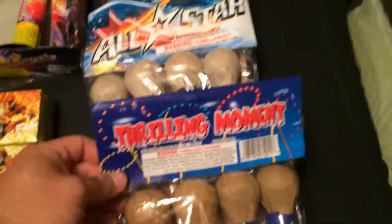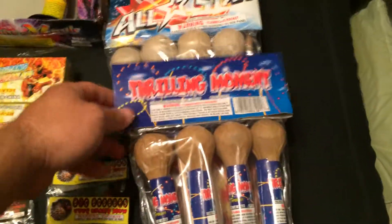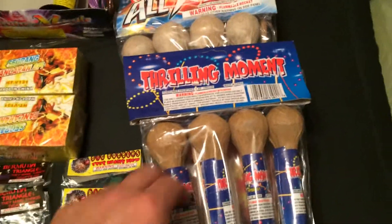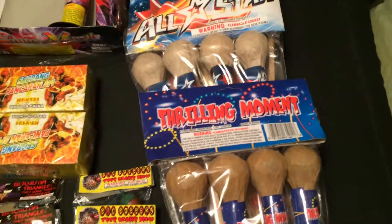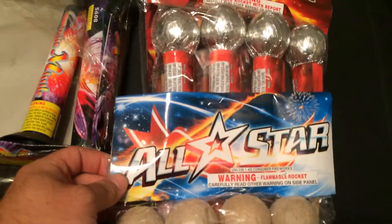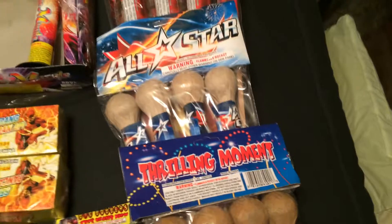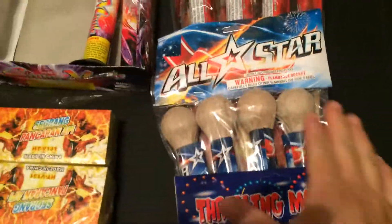Over here I got some rockets. I got some Thrilling Moments — old-school, really good rocket. Pyro Chris has mentioned before that these are his favorite, and if you see them you'll know why, so pick these up if you see them. I got some All-Star Rockets, which are basically like Thrilling Moments — maybe not quite as good, but these are definitely solid.